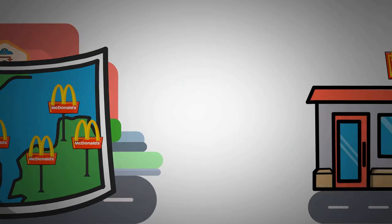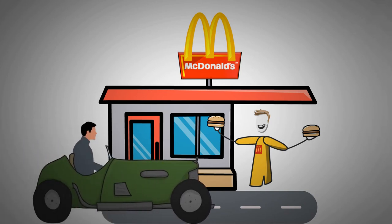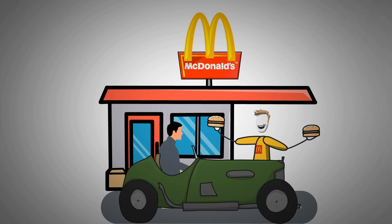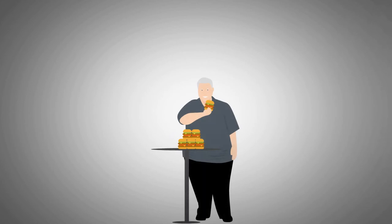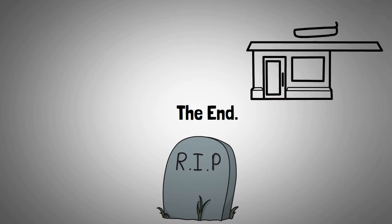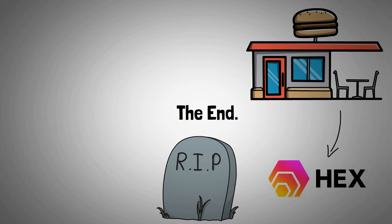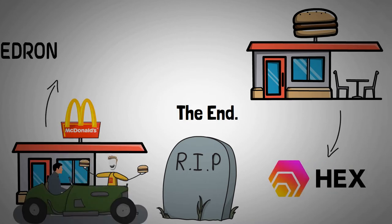At these places, he was quickly served without even leaving his car, which gave him the option to eat the burger wherever he wanted and lose little to no time. He lived happily ever after until he passed away from the consequences of obesity. The End. In this analogy, the plain burgers he ate at the restaurant represent HEX stakes, while the wrapped burgers from McDonald's represent Hedron.